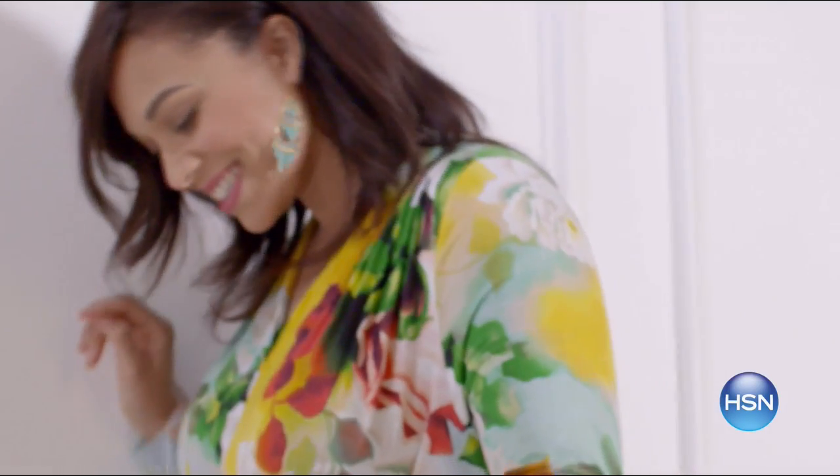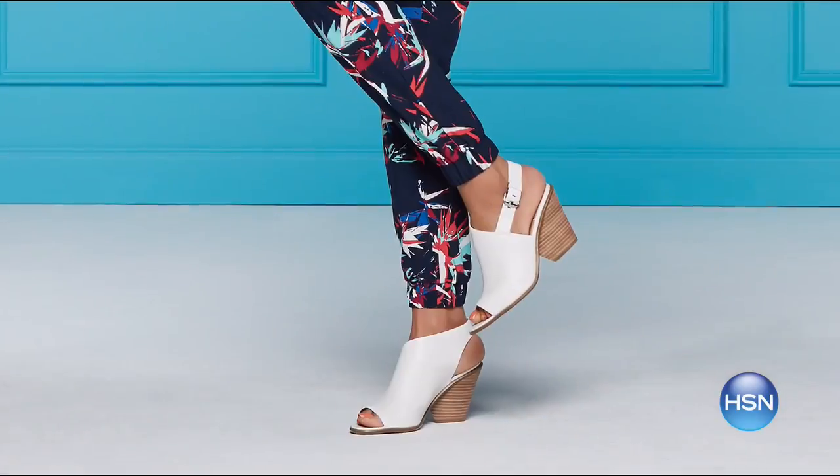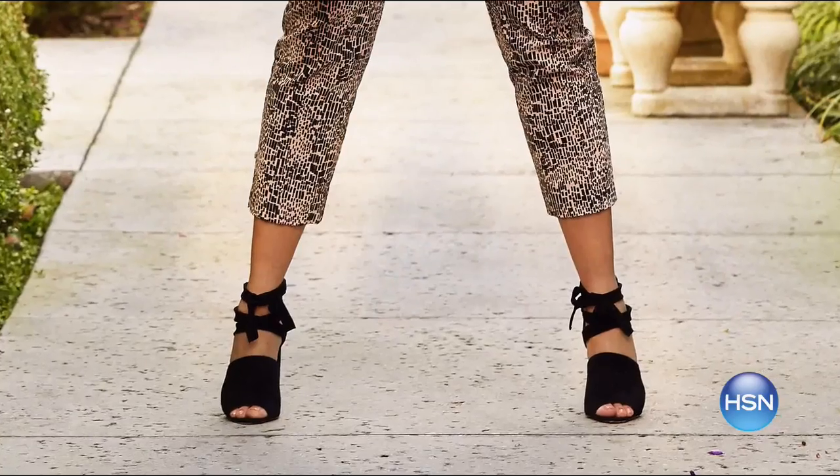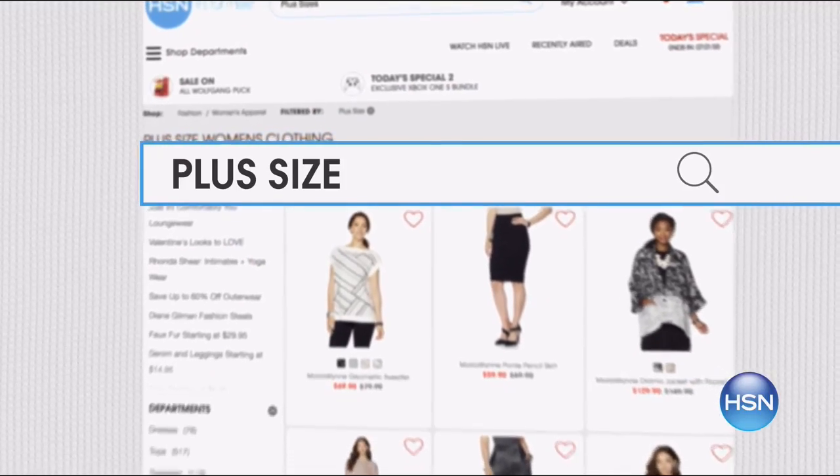Get the look for spring with key pieces from your favorite brands like Melissa McCarthy, Serena Williams, and more. There are even extended sizes in footwear up to size 12 with medium and wide widths. Search plus sizes at hsn.com.